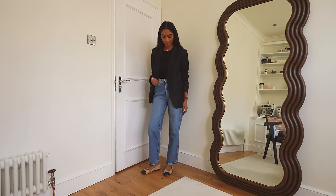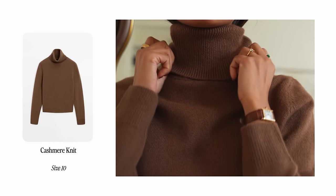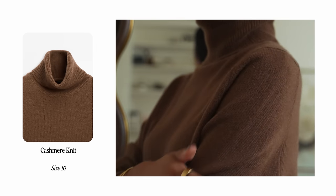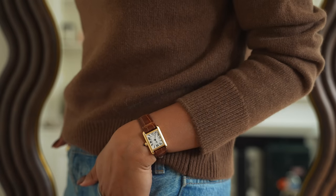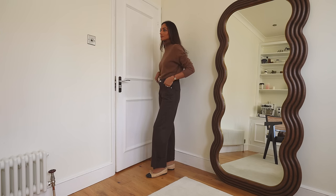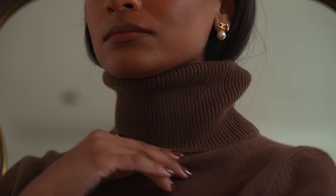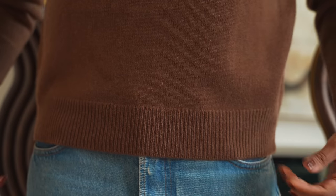With it being autumn, I'm really drawn to toffee colors, and this cashmere knit is so perfect for this season. I really love the color and the fit — I find now I like things to fit more true to size rather than oversized, and I think it's easier to style that way. This is a really classic jumper that I won't get bored of; it'll go with so many different looks. It looks great really understated with just some denim, and it's so warm so it's really practical too.